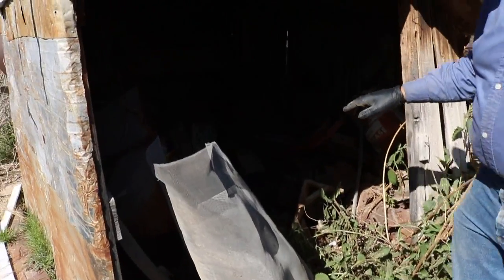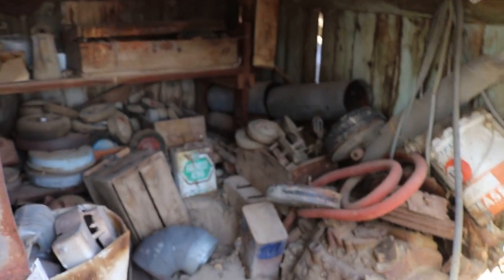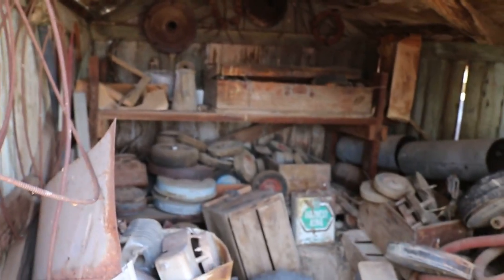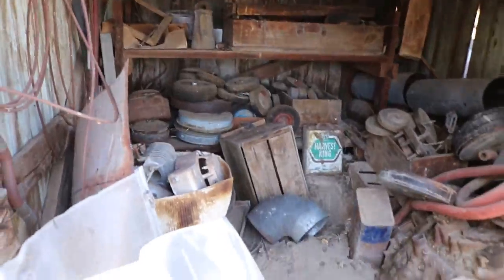This shed is just full of — I see an old engine block in there, a bunch of wheels, a neat old toolbox maybe, oil can, just all kinds of stuff down in there. Grease can too.